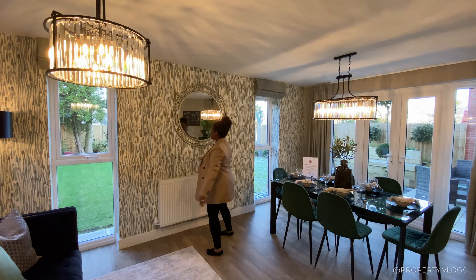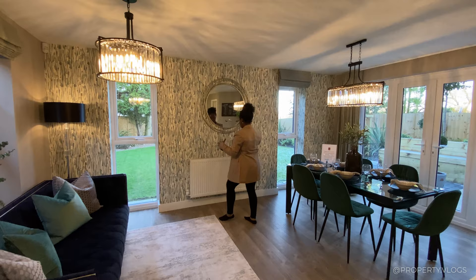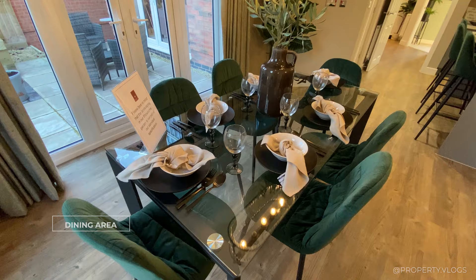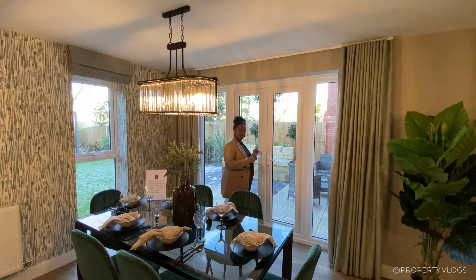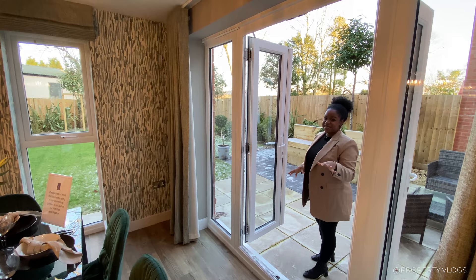There's a radiator here you can cover and mount a TV on the wall, or rearrange with an L-shaped sofa. Moving on, there's a six-seater dining table that can be rotated for a larger arrangement. On this side, two sets of double doors face the garden. Davidson's Homes have given us full access, so we're heading outside for the garden tour.